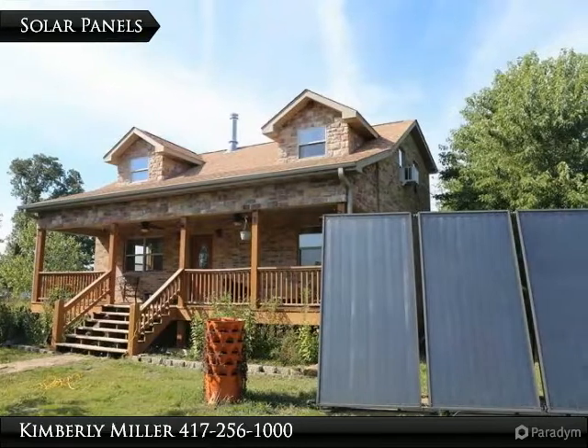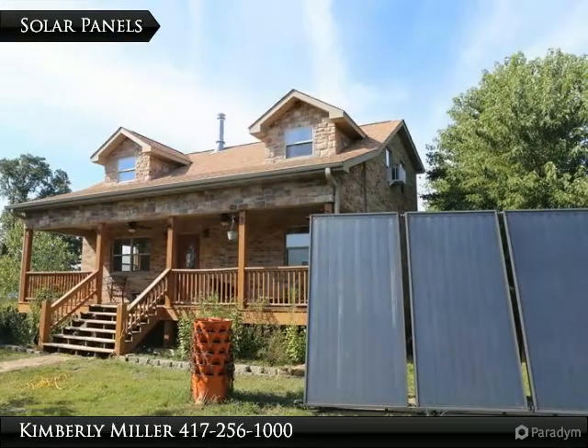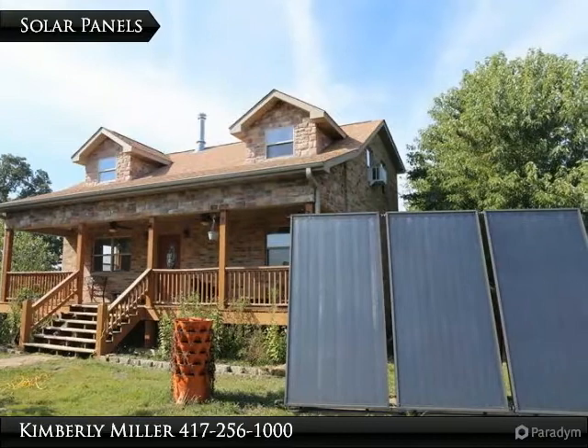Solar panels provide electricity to the home and help keep the utility costs down. It also heats the water in the solar hot water heater.